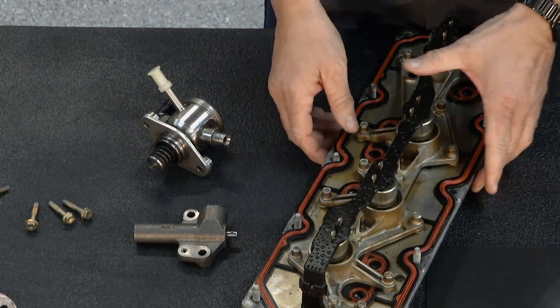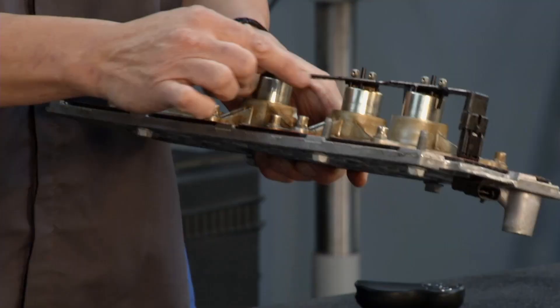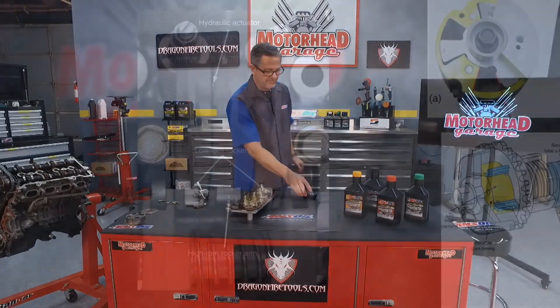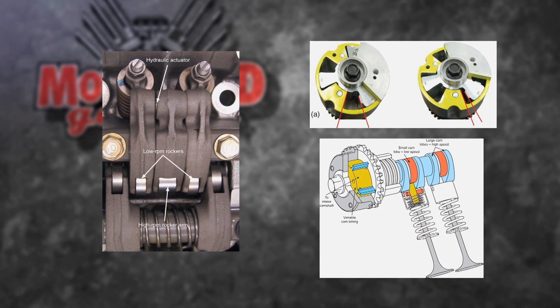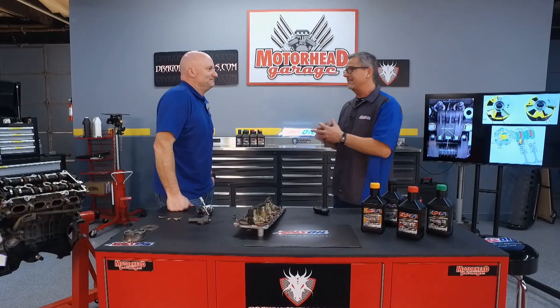You've probably heard of displacement on demand — Chevy trucks use a lot of this. You can see right here it actually diverts oil from certain lifters to cancel cylinders out so you can get better gas mileage. It's all oil-driven. It all started back with VTEC, which used a big rocker arm and oil pressure to drive it. Variable valve timing and new technology go hand in hand today.